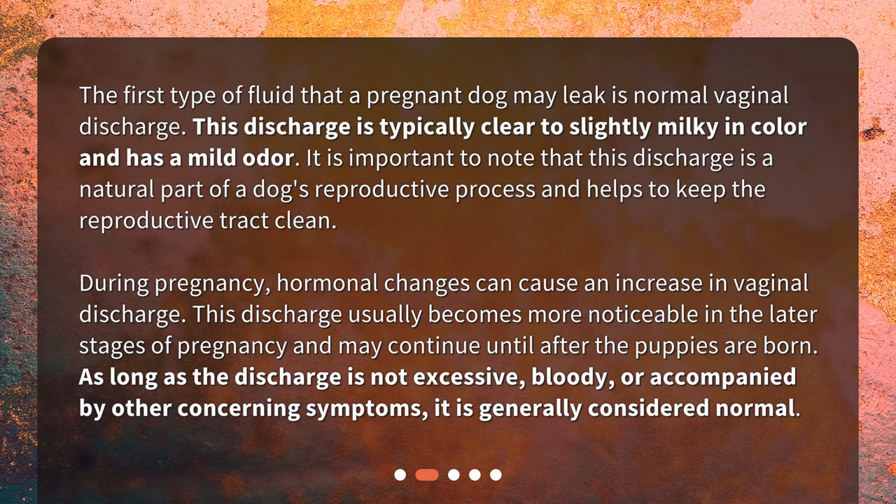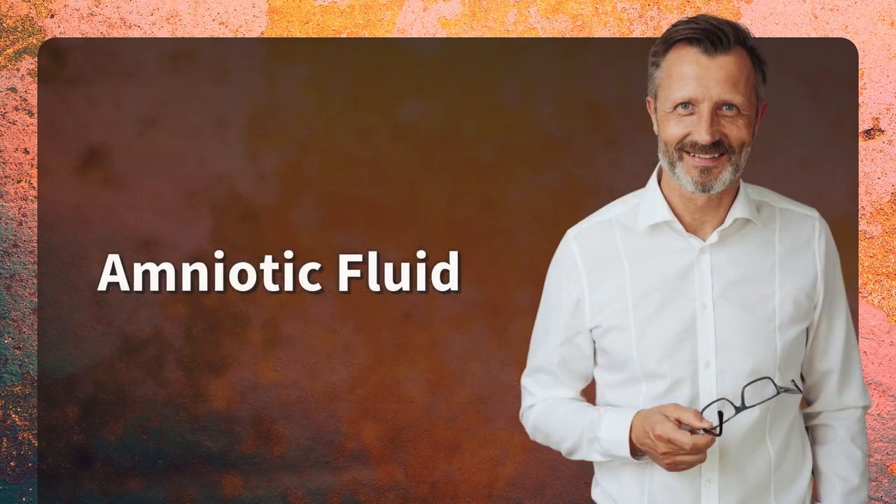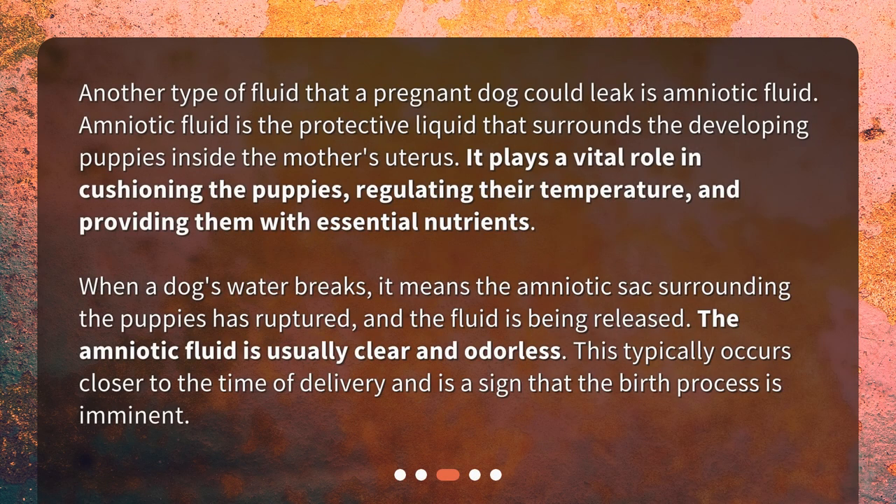During pregnancy, hormonal changes can cause an increase in vaginal discharge. This discharge usually becomes more noticeable in the later stages of pregnancy and may continue until after the puppies are born. As long as the discharge is not excessive, bloody, or accompanied by other concerning symptoms, it is generally considered normal.